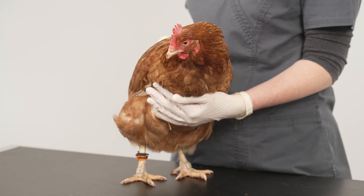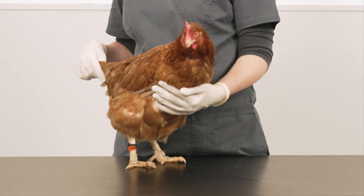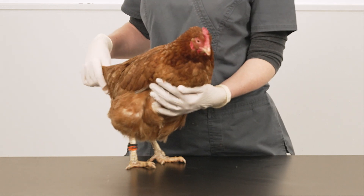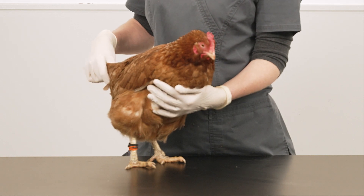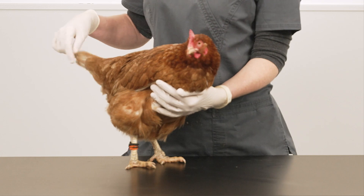I'll briefly go through the main culprits and show you where to look. There are two main types of blood-sucking mites: the red mite and the northern fowl mite. These mites feed on the chicken's blood and steal vital red cells and white cells, which can lead to anemia and immune suppression, leaving the birds susceptible to infections.